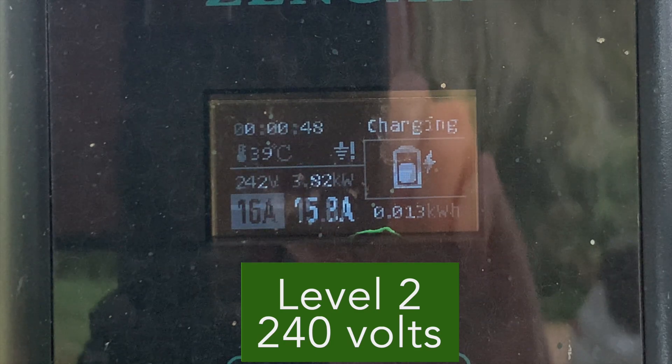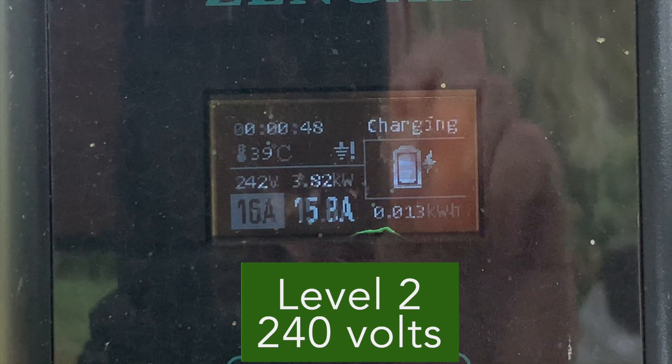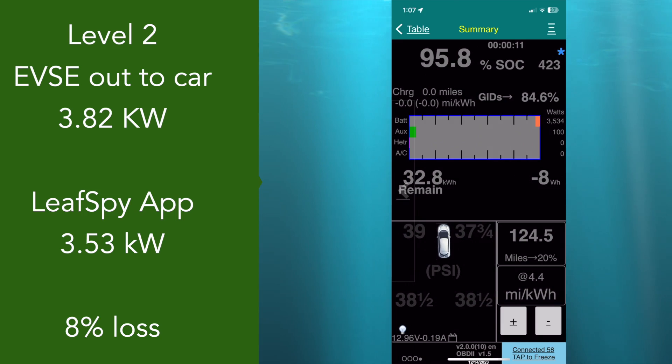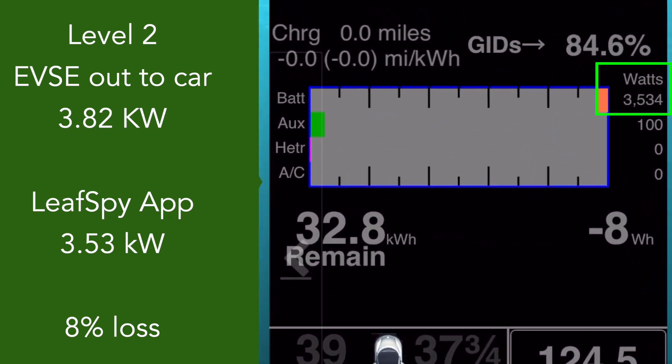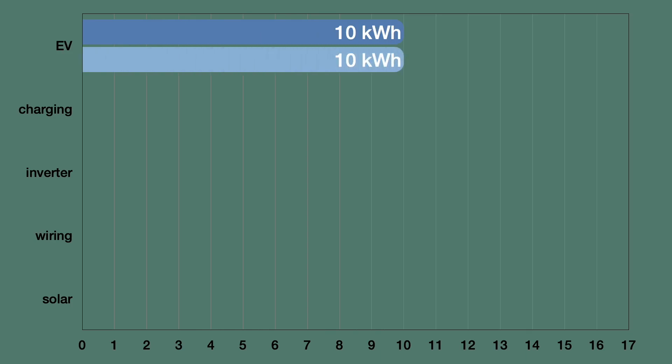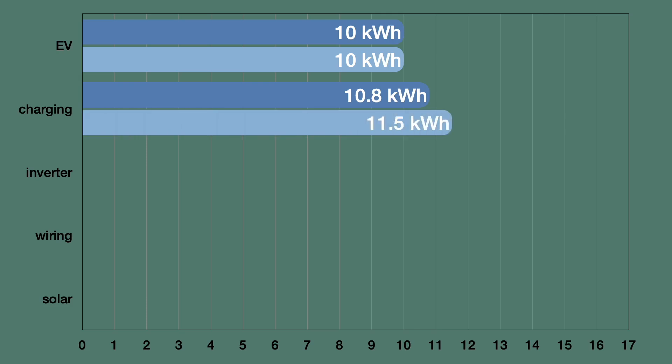Now we're charging at Level 2 at 240 volts. On my EVSE the charger says 3.82 kilowatts, but over in LeafSpy it shows 3.53 — that's a difference of 8%. This chart compares the most efficient versus least efficient parts of the solar charging system. Dark blue uses the least amount of energy and light blue uses the most. In both cases the car uses 10 kilowatt hours a day to drive its 40 miles. Level 2 charging had an 8% loss while Level 1 charging had a 15% loss.